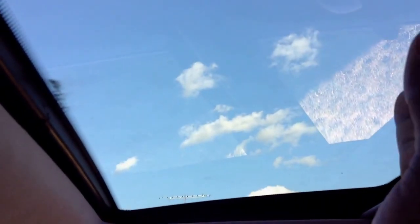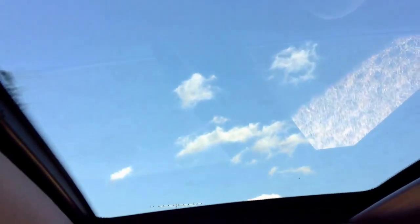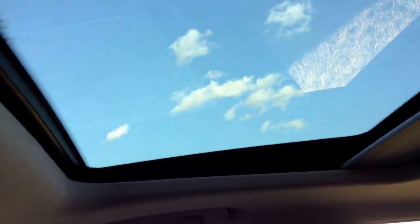Sunroof — my sunroof rattles a bit, I need to get that sorted. Also it doesn't tilt, it just slides, so I've got to get that sorted too.